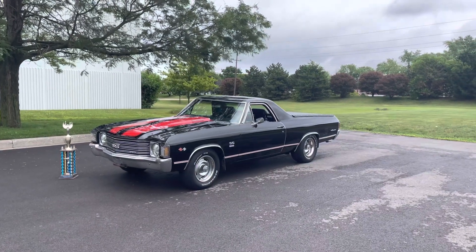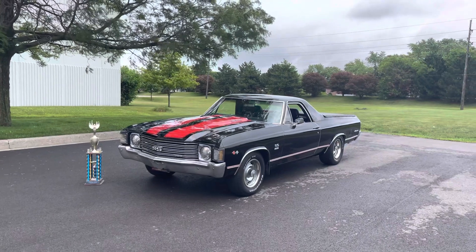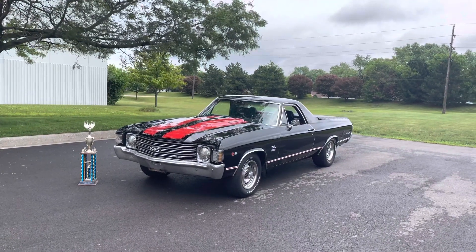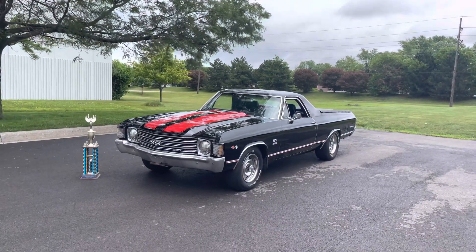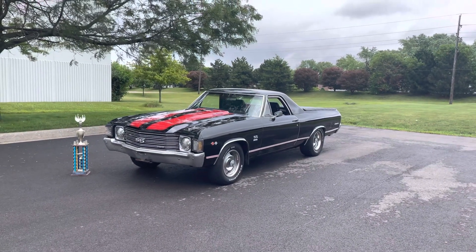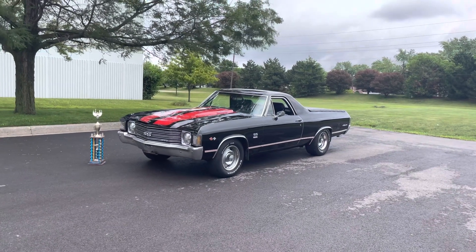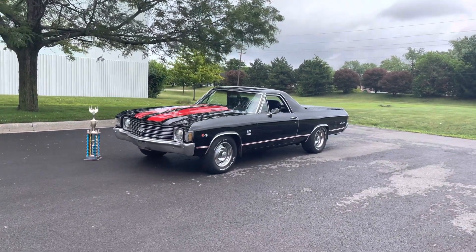Hey everyone, Thomas here coming to you from MGMClassicCars.com. Today I have the pleasure of going over this 1972 Chevrolet El Camino that's now for sale. It's been dressed up as a Super Sport — it's not a real Super Sport, but it's been dressed up as one from what I've been told.